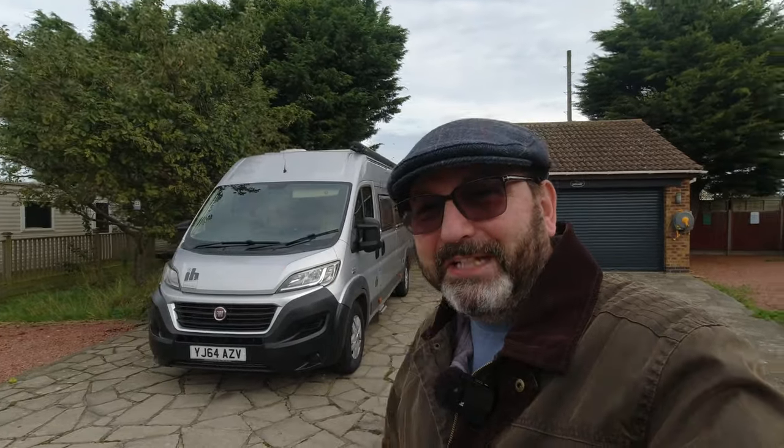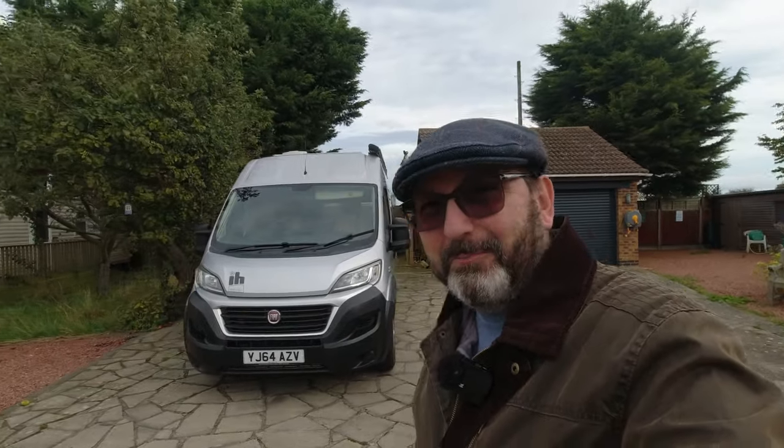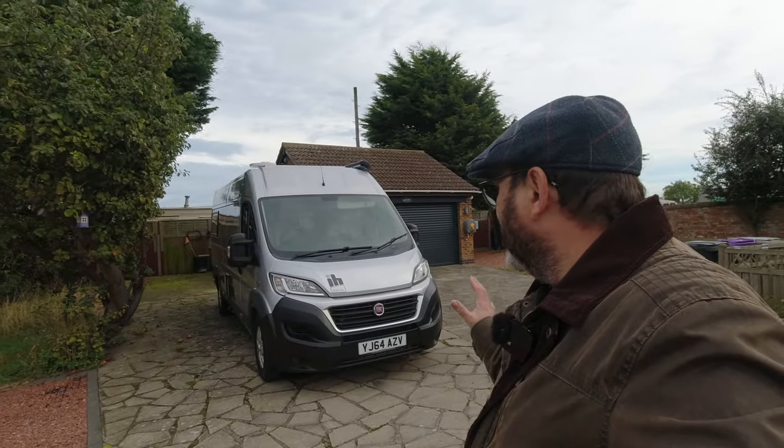You're going to have to excuse the weather and the fact that the vehicle's not very clean. I've been hanging around now for about a week looking for an opportunity to film this on a day when I can give the van a wipe over and a polish, and have a bit of nice sunlight to put a drone up. It just ain't going to happen in any reasonable time frame, so here we are.